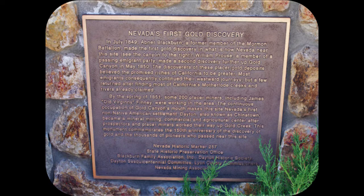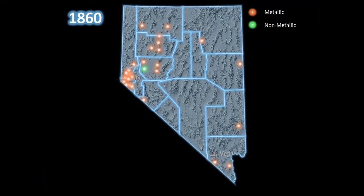The following series of maps show the establishment of mining districts over time throughout Nevada. A mining district is an area represented by a unique suite of produced minerals. We will start the map series in 1860.